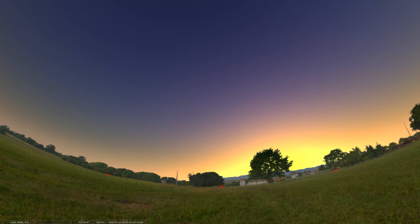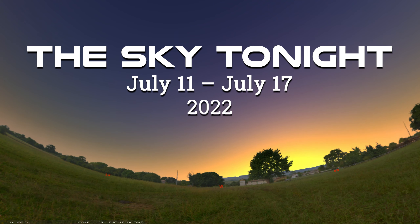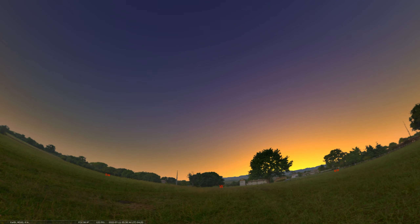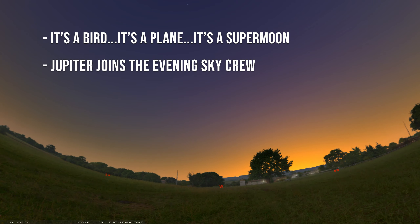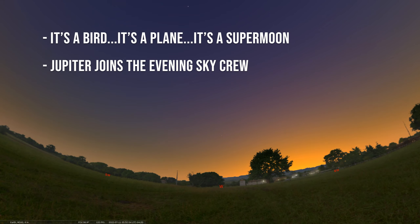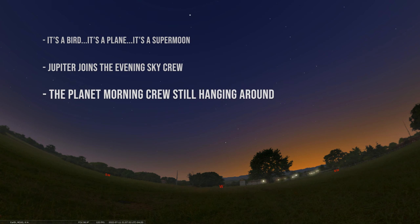Greetings everyone and welcome to our Sky Tonight program. This is Seth Mayo, Curator of Astronomy for the Loma Planetarium at MOAS here in Daytona Beach. In this edition of the program we're covering the dates of July 11th through July 17th. We're going to start by talking about the full moon this week and how it's a super moon or perigee moon, then mention Jupiter sliding into our evening sky and joining Saturn, then shift to the morning sky. So let's take a look.